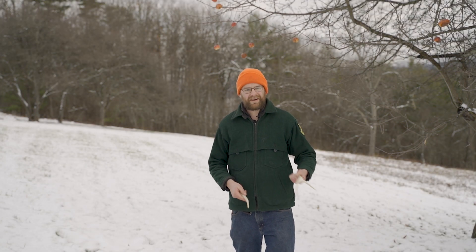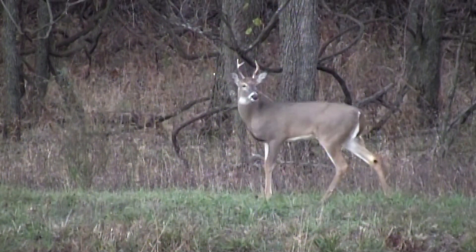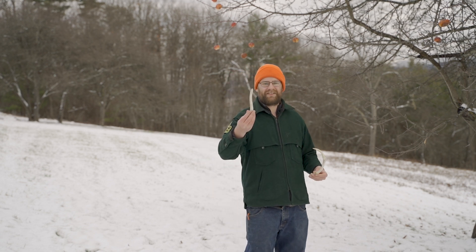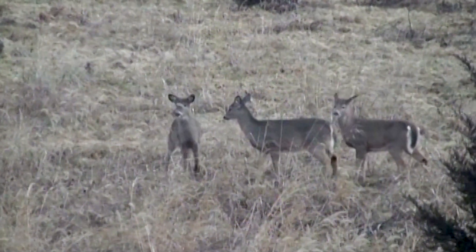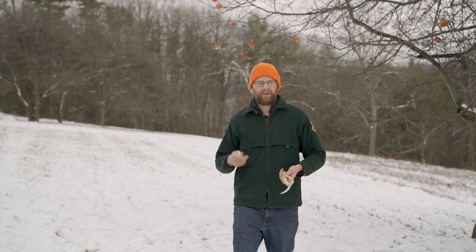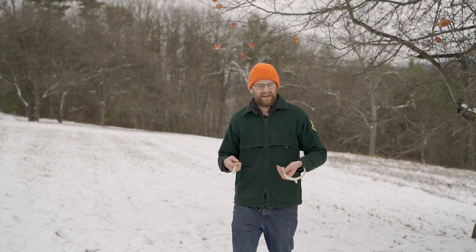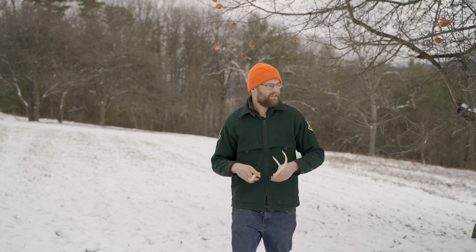You might have heard the phrase bucks and does. A buck is a male deer and a doe is a female deer. Bucks are the ones with the antlers — this is a forked antler and I also have a spiked antler in my hand. Female deer don't have antlers. Bucks actually don't have antlers all year long — they lose them and grow them back. During winter they'll shed their antlers, so I might not know I'm looking at a buck. But during spring and the rest of the year, it grows those antlers back, and come fall you'll see nice big antlers on that deer.